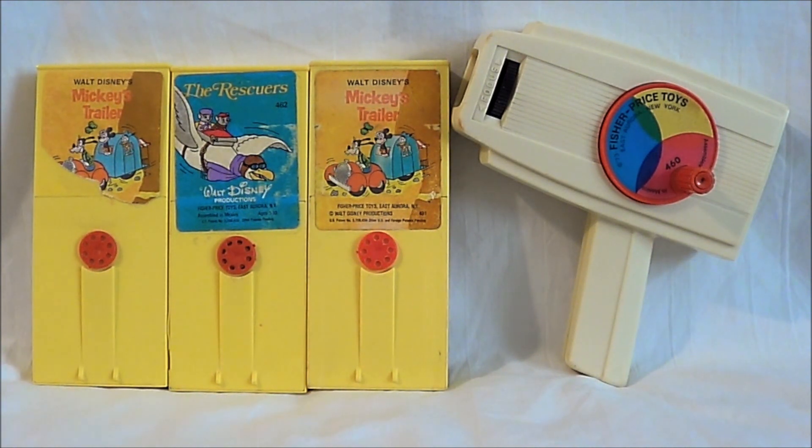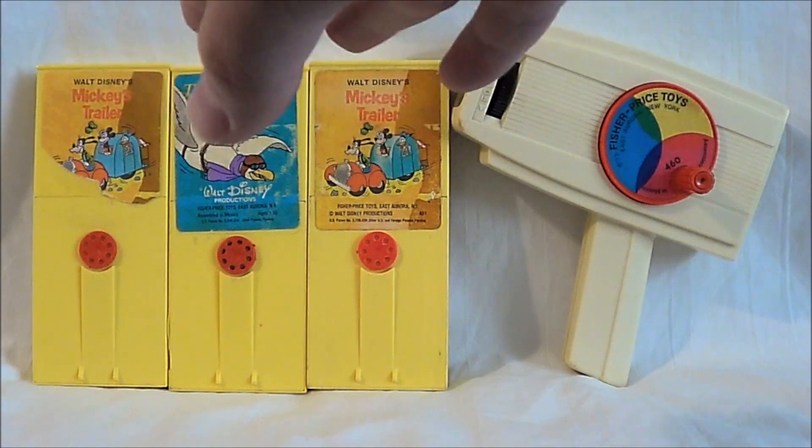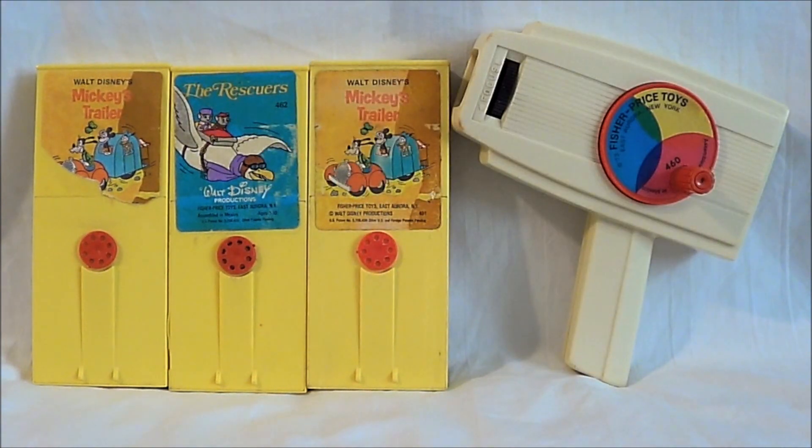This was sent to me by a viewer, who I will thank at the end of the video. This is the Fisher-Price movie viewer from 1973, or at least that's when the unit came out. The cartridges were at least as late as '77 — I've got The Rescuers here. My understanding is they've started making these things again, so this is definitely one of those things that kind of slips through the cracks, isn't it?